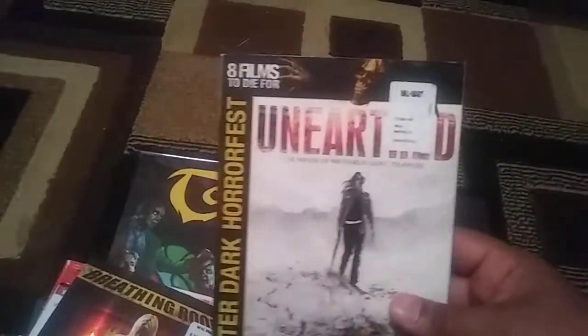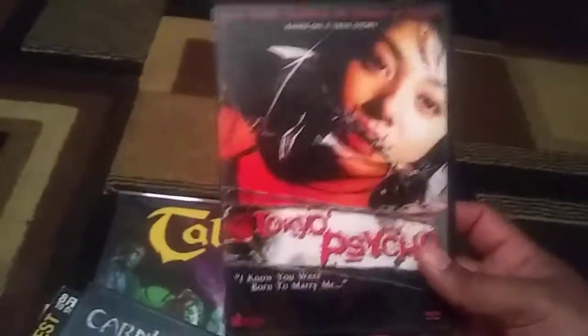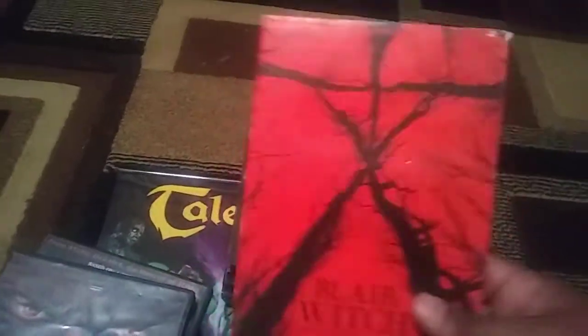Another After Dark Horror Fest: Unearthed with a slip. Carnivore — really low budget film. Tokyo Psycho — this looks pretty good, it says based on a true story, so there's some J-Horror. Wishmaster 3 — I own the first two on DVD, so that's cool to have. Blair Witch — not a bad sequel, not at all.